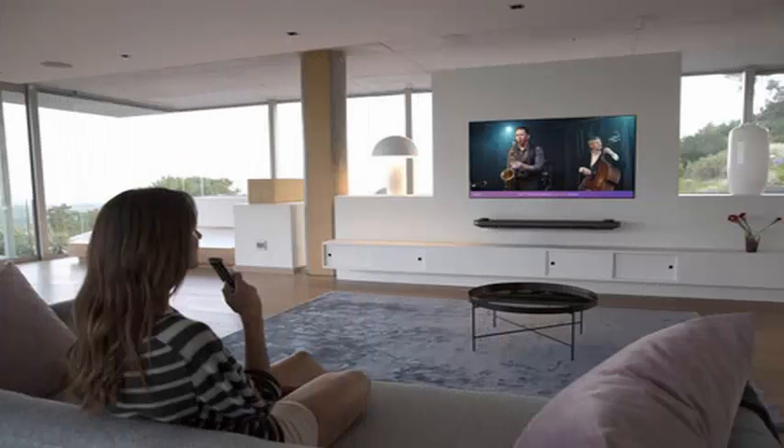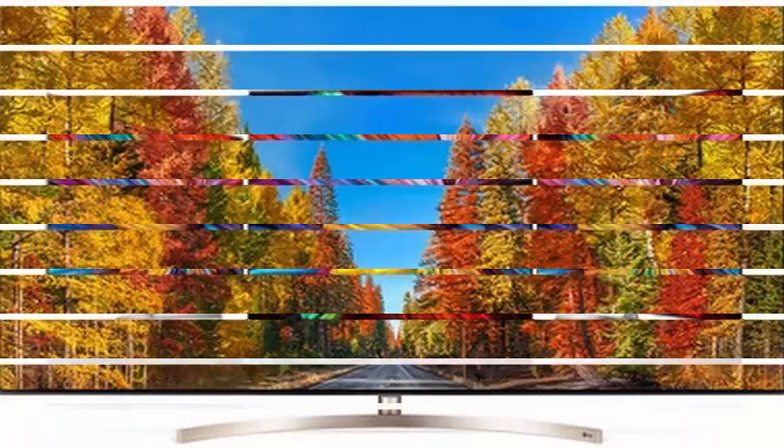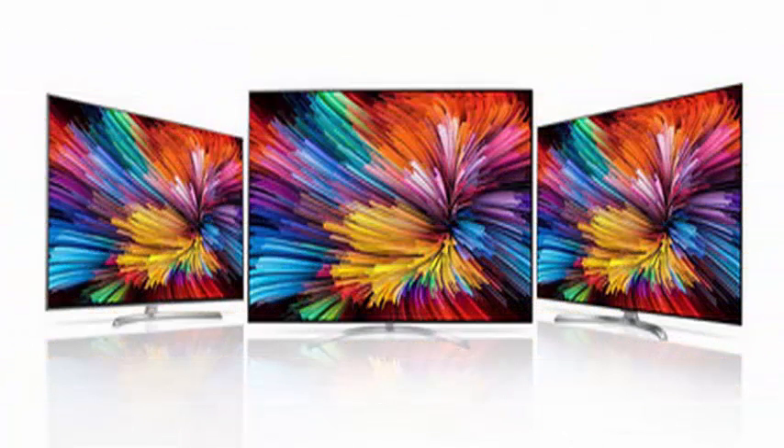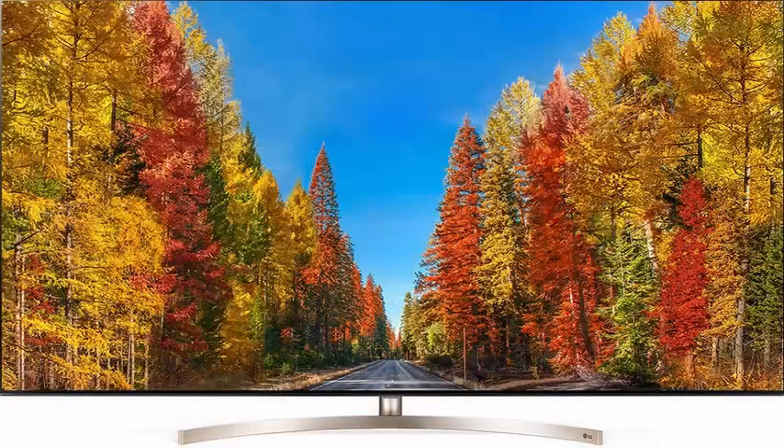Two of the most interesting models for this year are the LG C8 and LG E8, which have begun to be sent to some countries in Europe and the US market. These are TVs with an OLED panel and 4K resolution, where we will find support for technologies such as HDR through HLG, HDR10, and Dolby Vision in different screen sizes.